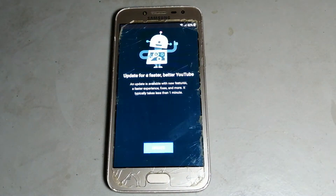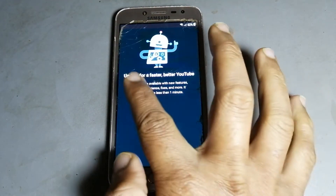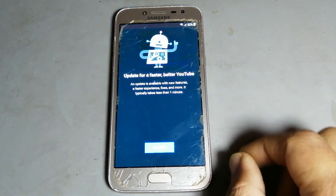You see a problem — any phone you are giving this like problem, is showing YouTube is not open, showing like that problem. How to solve this problem? See nicely my videos, after then you are doing it.